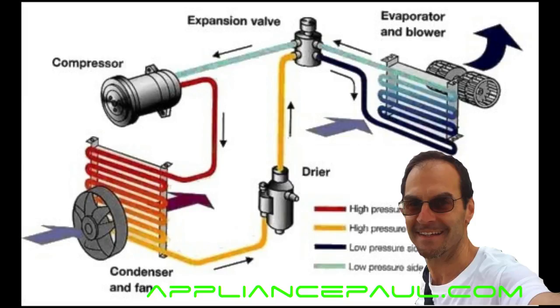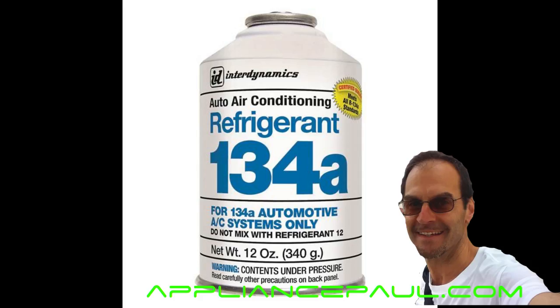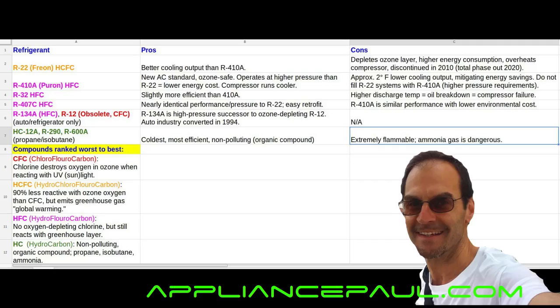R22 uses a mineral-based lubricant; the other ones mostly use a synthetic oil. Your car's air conditioner is most likely using R134A — it is the successor to the obsolete R12, which is a chlorofluorocarbon. If you're driving a car from 1994 or later, it's most likely using R134A, as that's the year that R12 was made obsolete.